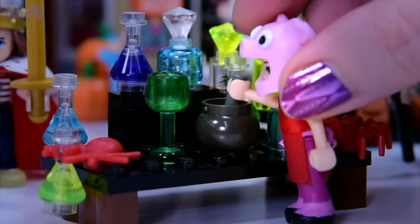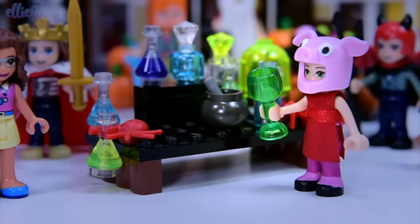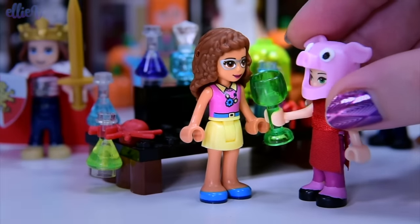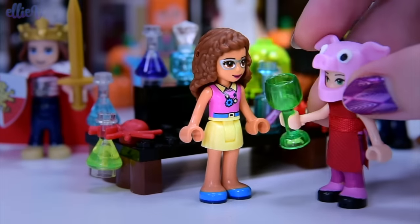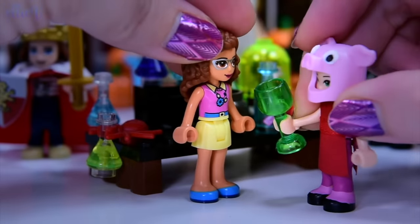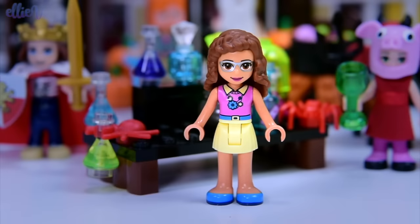Let's mix it all up. Hocus Pocus and bubbledee. Let's get it into the cup. Let's see if Violet can actually convince Olivia to drink this. Drink it all up, Olivia. And let's see what sort of costume this concoction will create.